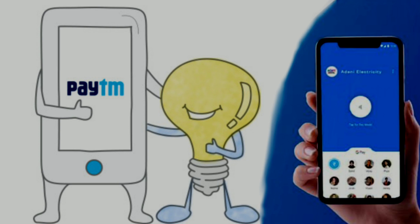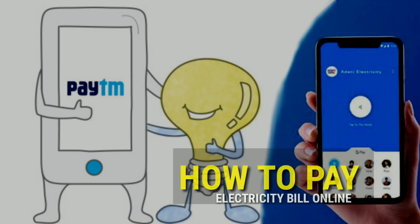Hi friends, welcome back to my channel. I'm here to show who is currently available. Currently we have available KGB, also called Paytm, PhonePe, and Google Pay. I'm using PhonePe — I'm using these two apps.